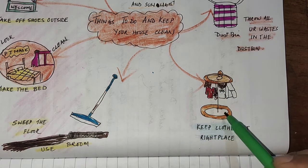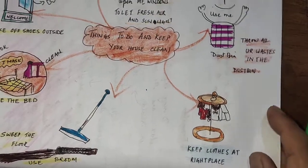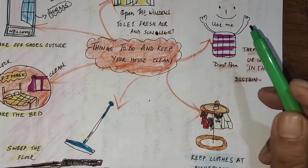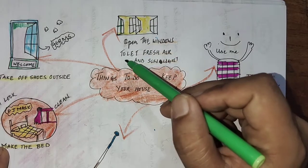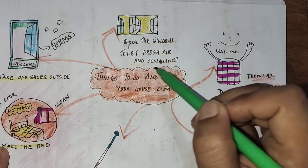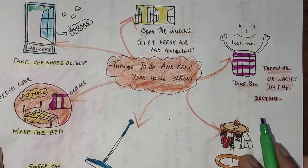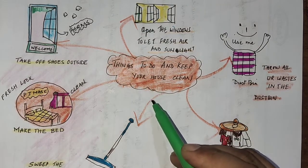Always throw all your waste in the dustbin. Also, remember that as soon as you get up, open the windows to let fresh air and sunlight in. These are the things we need to be careful about and keep in mind to keep our house neat and clean.